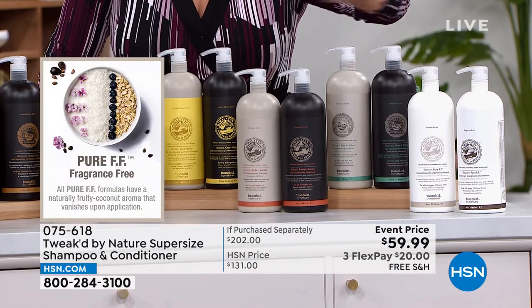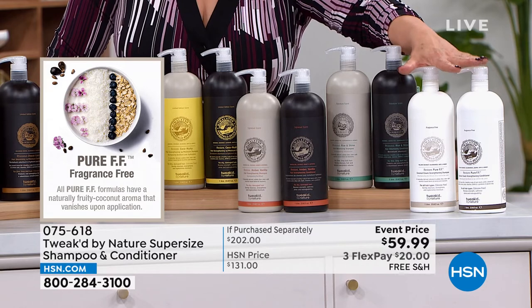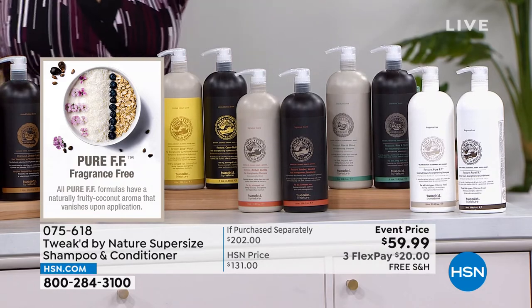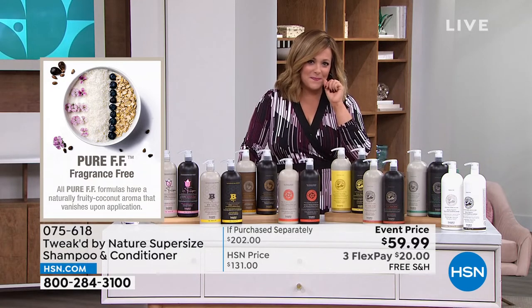For the Pure Unscented, even though there's no added fragrance, you smell a light, remarkable scent that dissipates — a kind of light blueberry coconut plus the oats. Every time it's blended by hand, so the blend can vary slightly. That's what makes it so unique.